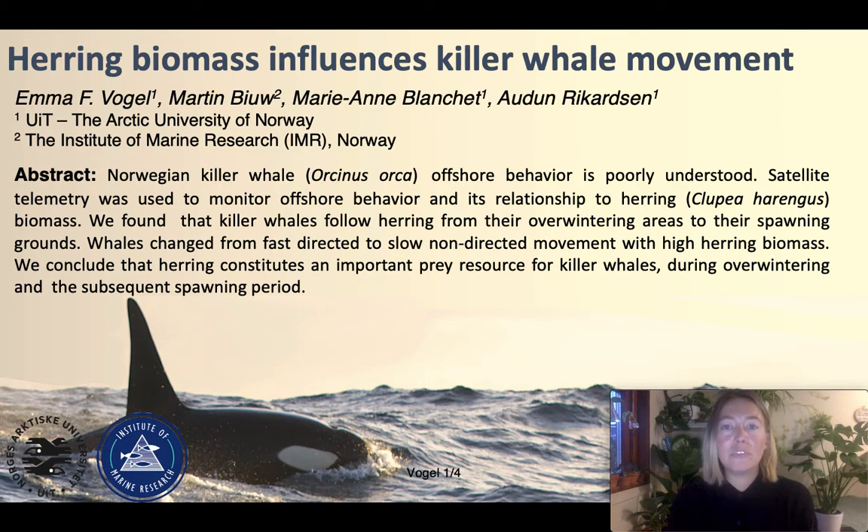Hi, my name is Emma Vogel. I research animal movement and animal behavior at the University of Tromsø, the Arctic University of Norway. For this video, I'll be presenting my virtual poster on herring biomass and how it influences killer whale movements. For this research, I worked in collaboration with the Institute of Marine Research in Norway.